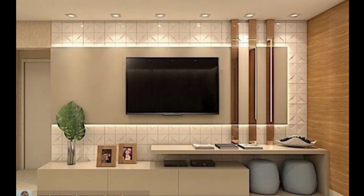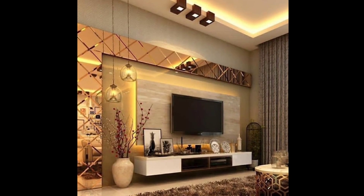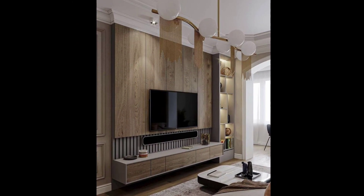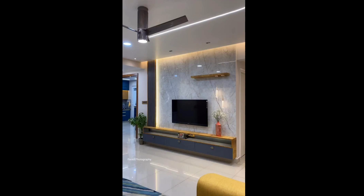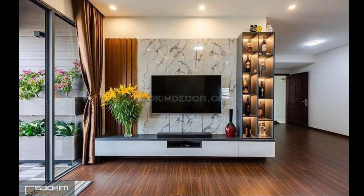Remember to consider the overall style of your space, your storage needs, and the aesthetic you want to achieve when selecting the TV unit design for your small space. Each of these ideas can be tailored to suit your personal preferences and the layout of your room.